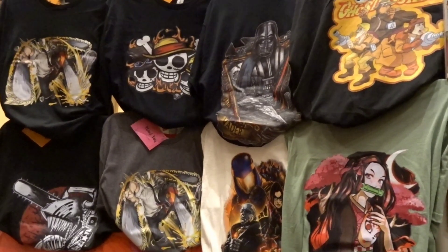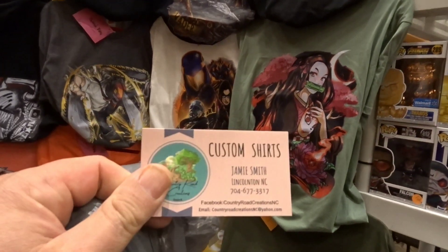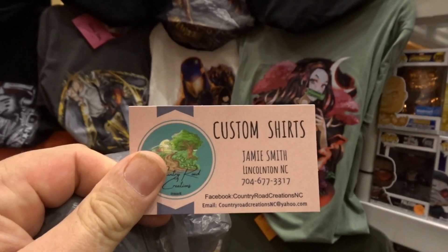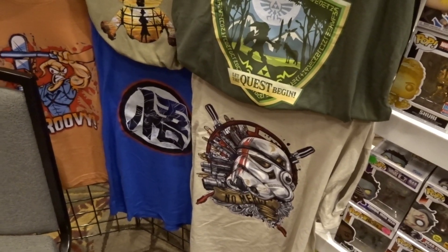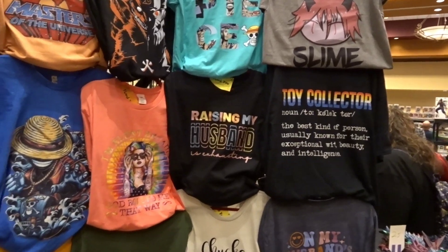And look who I ran into — it's Tracy from Needless Toys. I went to his store — watch that video, I'll be posting it along with this one. Good to see you, brother. You've got to make sure you check out his store in Lincolnton — Needless Toys. And this is Jamie's work right here. She has a t-shirt company — Custom Shirts by Jamie Smith in Lincolnton. There's her phone number right there. She does all these wonderful t-shirts. I'm looking at the Stormtrooper right now — she's got some more too. Be sure to check her out; I'll have all her information in the description.